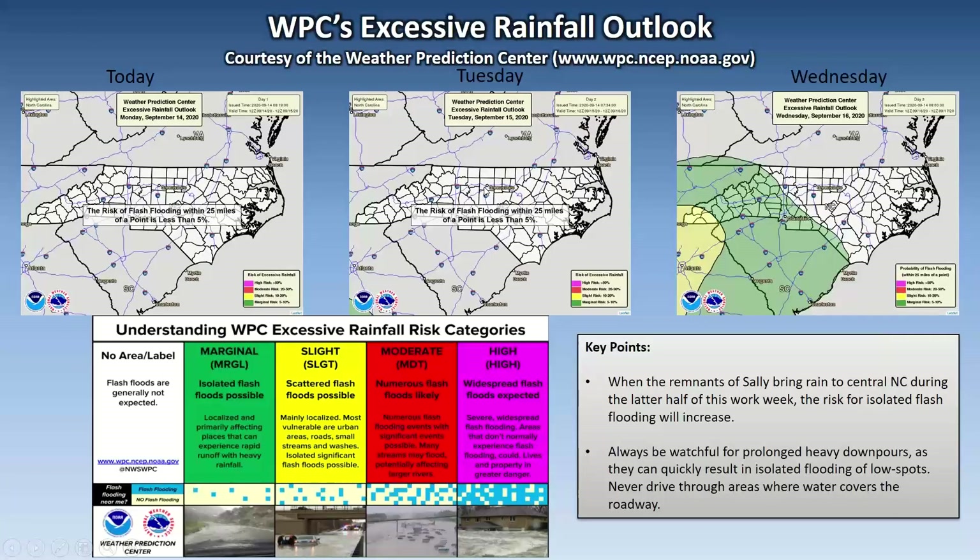Regarding flash flood potential: nothing today, nothing Tuesday. Wednesday sees some low risk, mainly geared toward the nighttime. When the remnants of Sally bring rain to central North Carolina during the latter half of the work week, the risk for isolated flash flooding will increase. Always be watchful for prolonged heavy downpours that could quickly result in isolated flooding in low spots, and never drive through areas where water covers the road.